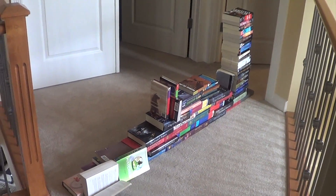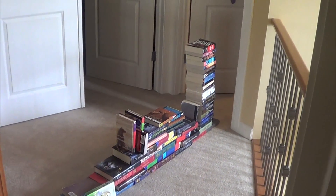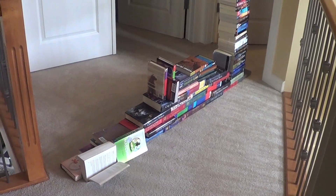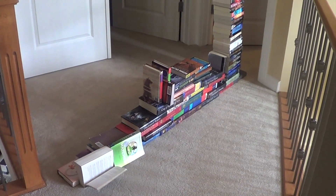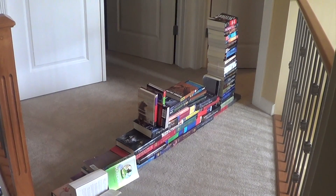Do you see it? Do you see the wall? It's pretty lame, but hey, I did my best. The tower wasn't working. So there's my book sculpture thing.